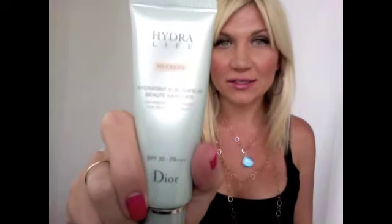Hi everyone, this is Lorraine. Today I am going to go over my favorites for the month of April, and I'm going to start out with face products. First of all, I loved, loved, loved this Dior BB cream.